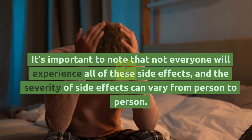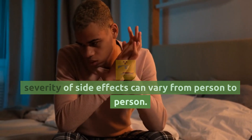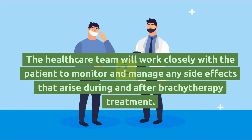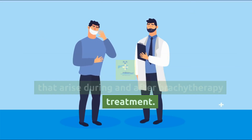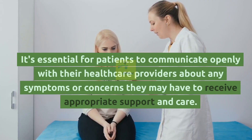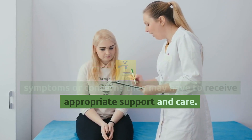It's important to note that not everyone will experience all of these side effects, and the severity of side effects can vary from person to person. The healthcare team will work closely with the patient to monitor and manage any side effects that arise during and after brachytherapy treatment. It's essential for patients to communicate openly with their healthcare providers about any symptoms or concerns they may have to receive appropriate support and care.